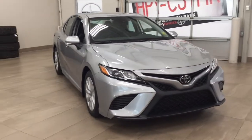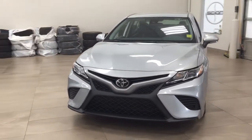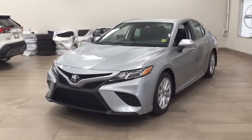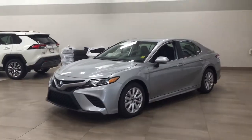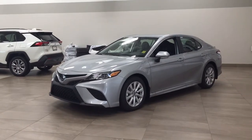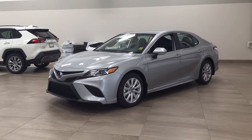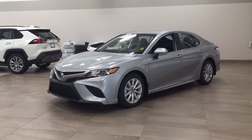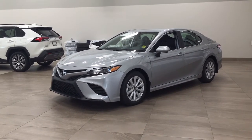Thank you so much for watching this video today. If you have any questions, please visit us — we're located at 31 Auto Mall Road in Sherwood Park, Alberta, Canada. Our phone number is 780-410-2455, or please visit our website at sptoyota.com to reach us by email. Once again, thank you so much for watching. If you have any comments or additional questions, please leave them in the comment section below. Make sure you have a great day and I hope to see you next time.